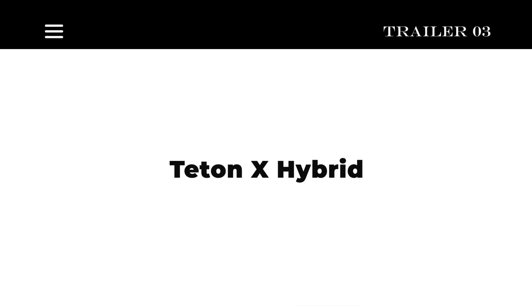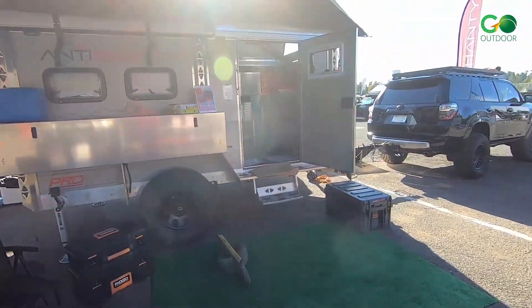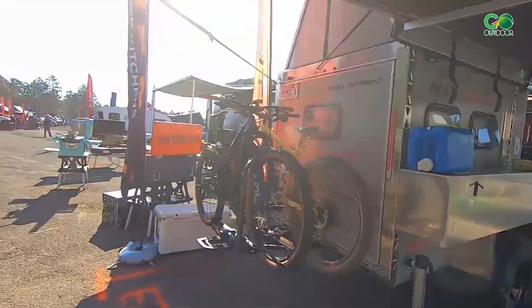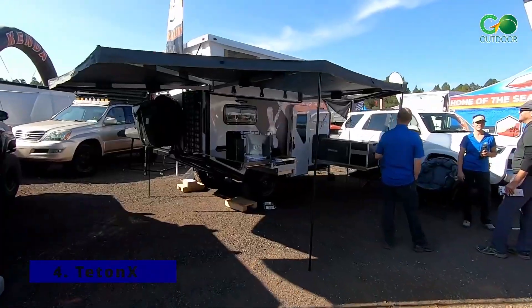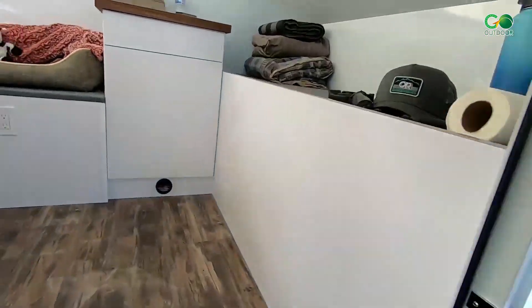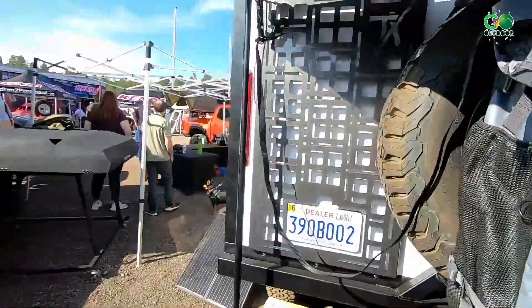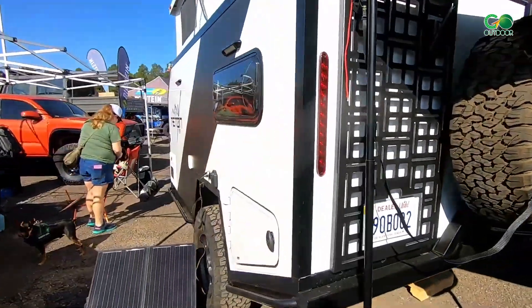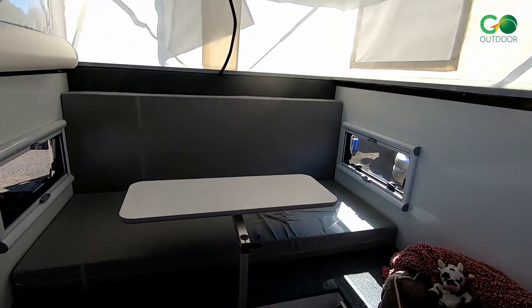Number 3: Teton X Hybrid. The Teton X Hybrid is a 3,000-pound off-road trailer that offers three bed configurations for its off-road hybrid camper. Named the compact powerhouse by the manufacturer, the Teton X Hybrid features rugged trailing arms, generous approach and departure angles, and high ground clearance that allows you to find the perfect base camp away from the crowds.